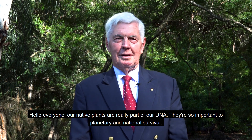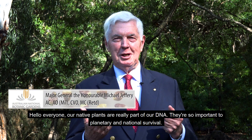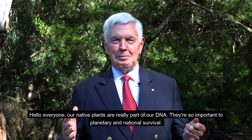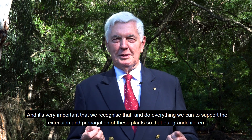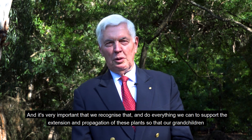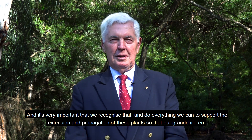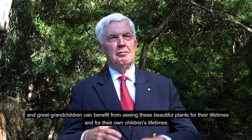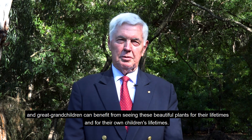Hello everyone. Our native plants are really part of our DNA. They're so important to planetary and national survival, and it's very important that we recognise that and do everything we can to support the extension and propagation of these plants so that our grandchildren and great-grandchildren can benefit from seeing these beautiful plants for their lifetimes and for their own children's lifetimes.